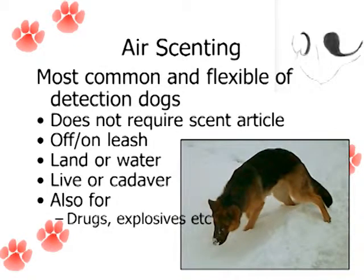These dogs can work on or off-leash depending on what their job is. They can work on land or water. For humans, they can find live or cadaver — human remains. And any other specific scent. Bed bug dogs have sort of been the rage lately. These dogs are so amazing — they can find one live bed bug. That's the standard for bed bug dogs.